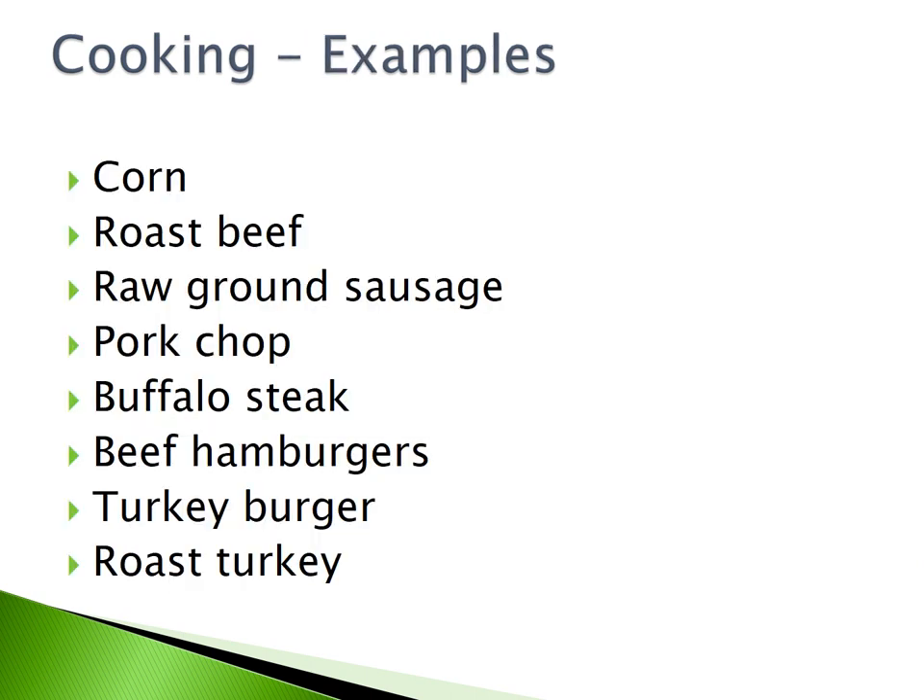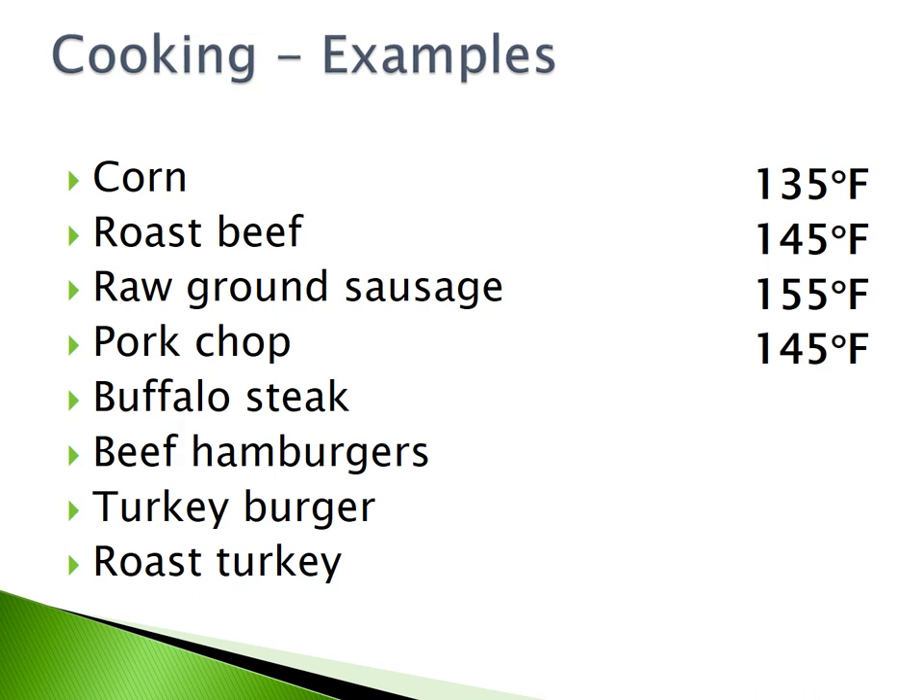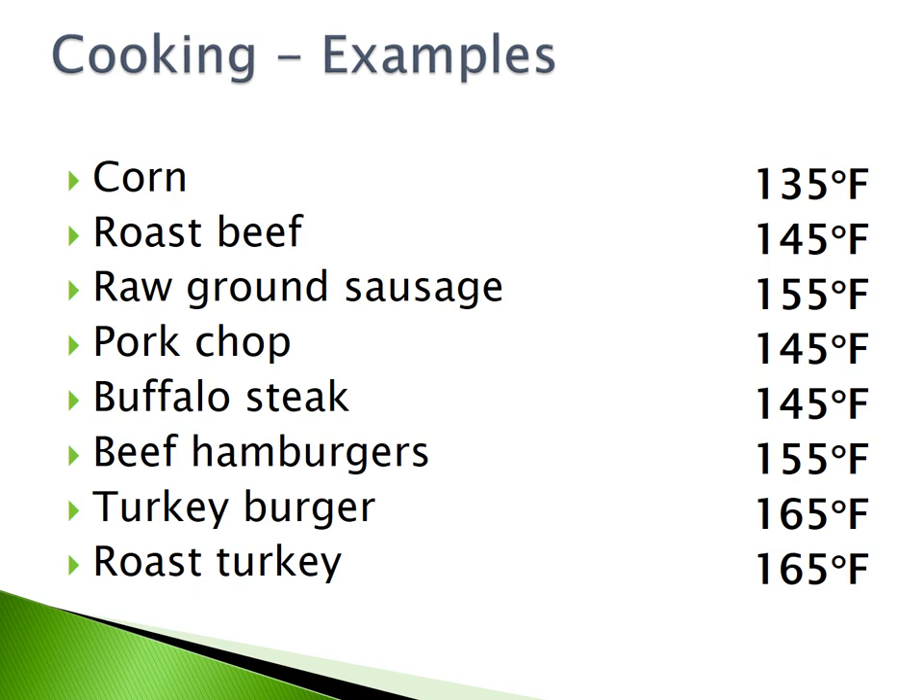Here are some cooking examples. Corn must be cooked to 135 degrees Fahrenheit. Roast beef must be cooked to 145 degrees Fahrenheit. Raw ground sausage must be cooked to 155 degrees Fahrenheit. Pork chop and buffalo steak must be cooked to 145 degrees Fahrenheit. Beef hamburgers must be cooked to 155 degrees Fahrenheit. Turkey burger and roast turkey must be cooked to 165 degrees Fahrenheit.